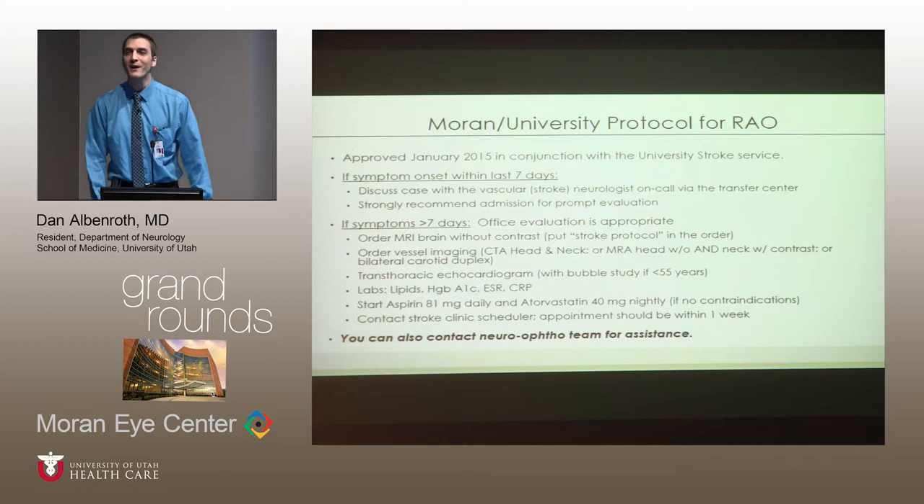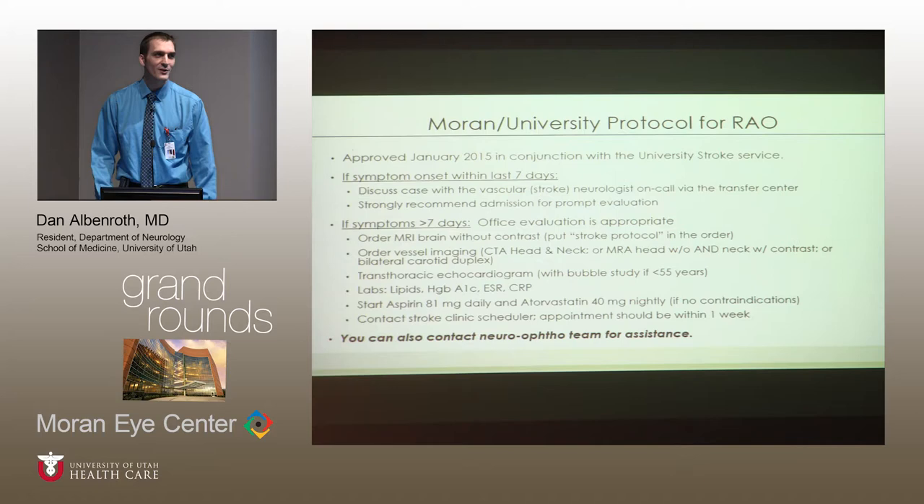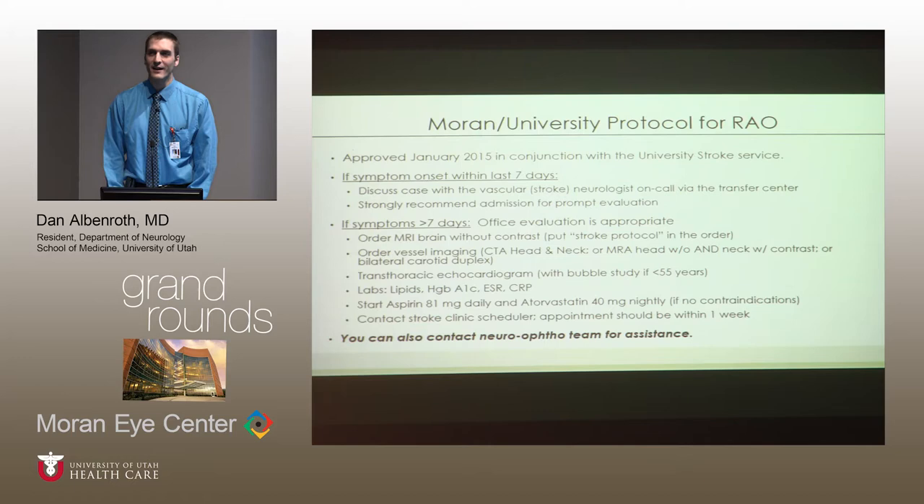This might seem like a lot, and if you ever forget and don't want to place these orders or are uncertain, I've spoken with the neuro-ophthalmology team and they have agreed you can easily contact them and they can guide you through these orders.